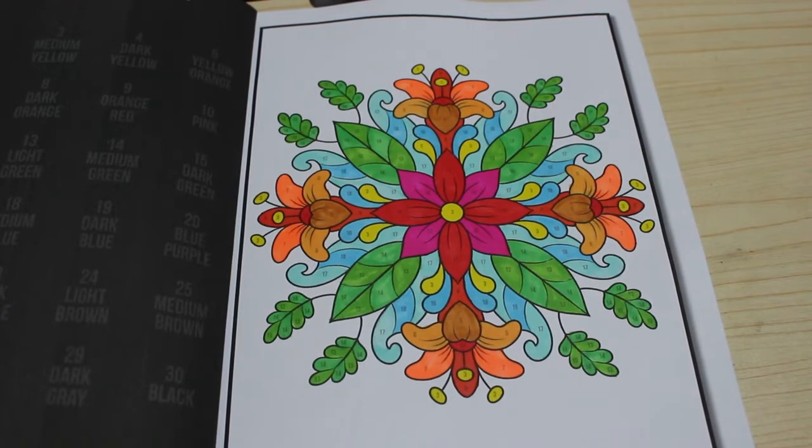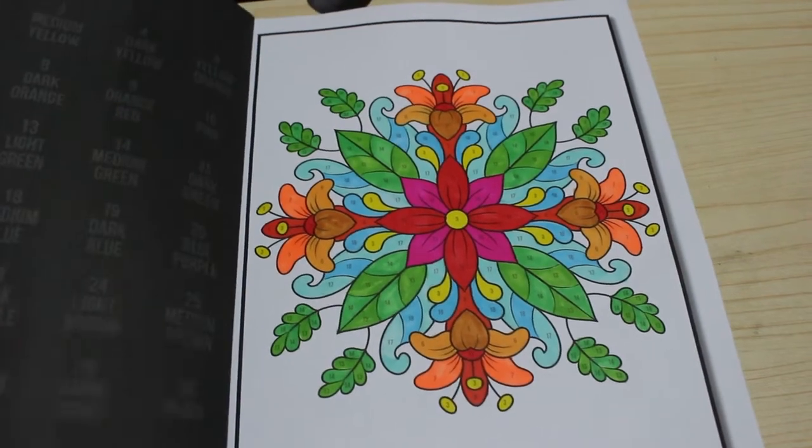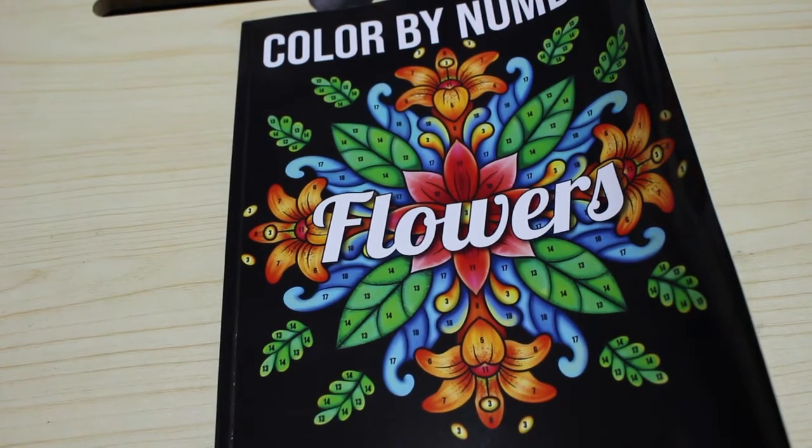So those are all the pages — all 19 that I coloured in the month of November. I hope you've enjoyed them! What was your favourite one? Let me know in the comments down below — excuse me for coughing, still got a bit of a sore throat — and I'll see you in my next video, bye guys!